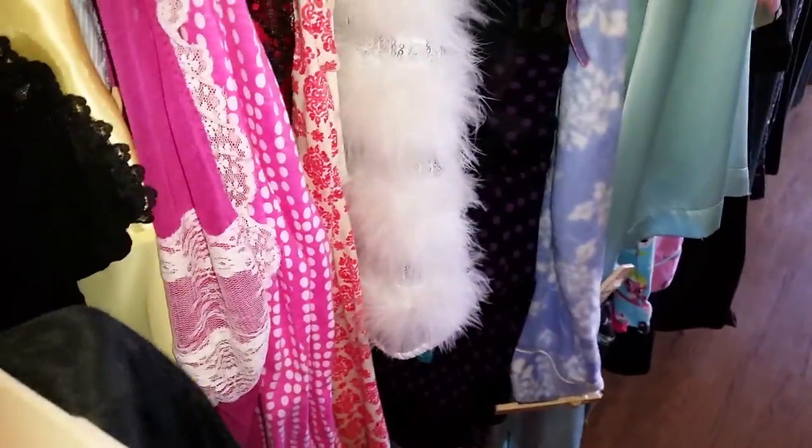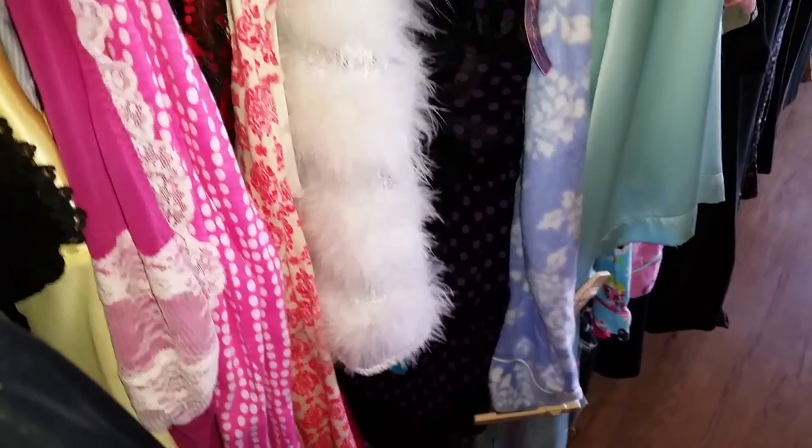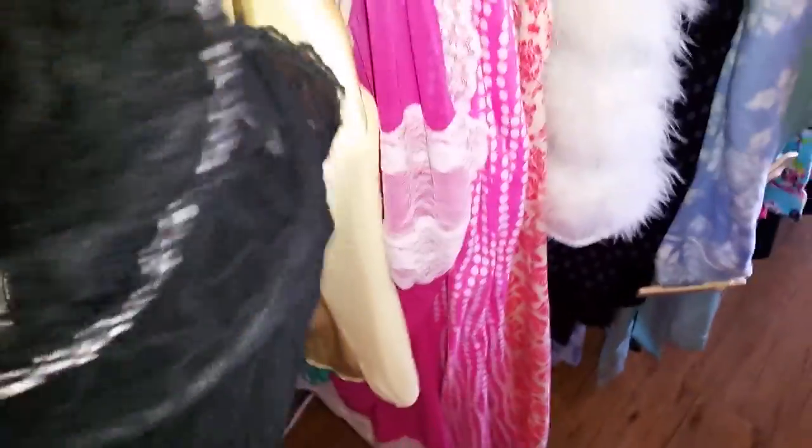Now we've got some plus size lingerie. This is a size 3X for $6.50, which is actually kind of a steal. It's got really pretty gold sparkles to it. This one is from Fredericks of Hollywood — it's a cute little boostier top with underwire and it's see-through. It hooks and ties in the front. It's $7, size large.